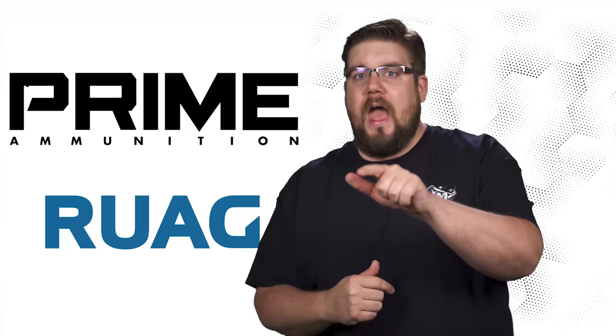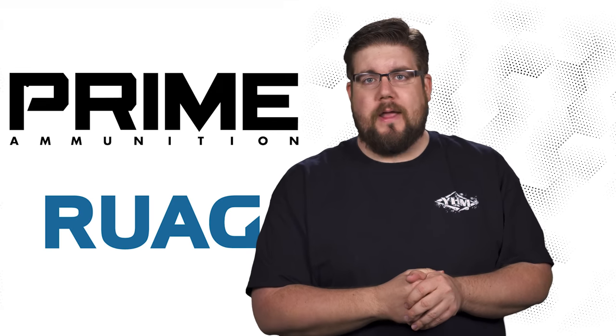This week on TGC News: Beretta shrinks the APX, a new narrow pistol, and a battle between Prime and Ruag ammo.